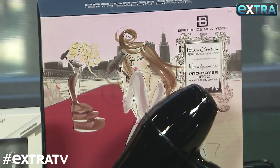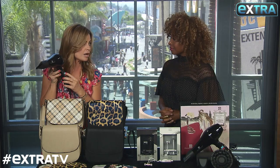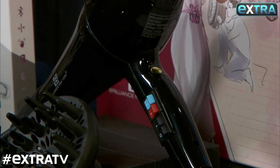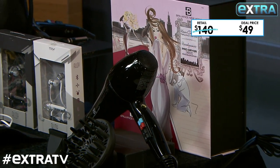I'm obsessed. This is a pro hairdryer by Brilliance New York, and it's one of the very best on the market. With the touch of this button, it releases hundreds of millions of negative ions to give you that soft, silky celebrity hair, and it will also help stimulate hair growth. These are priced as high as $140, but our deal is only $49.